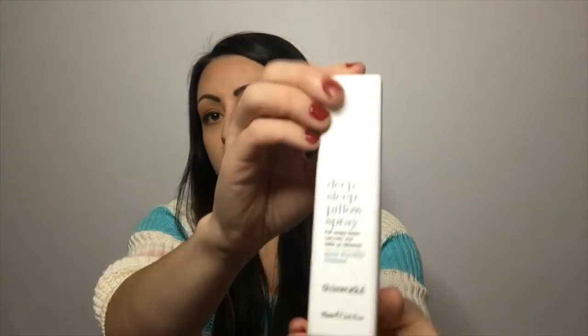The next thing is the Works Deep Sleep Calming Pillow Spray. It's a full size and a $29 value, which is pretty expensive. It's supposed to have a blend of lavender, chamomile, and vetiver — I can actually smell it through the bottle. I think I'm going to try this, just because sometimes I have a hard time falling asleep, and a really pleasant smell would probably help me relax.